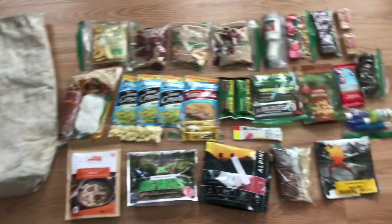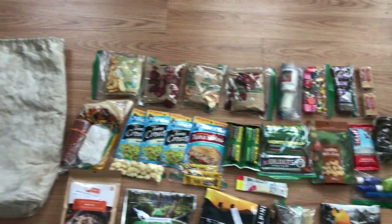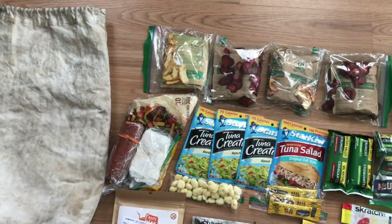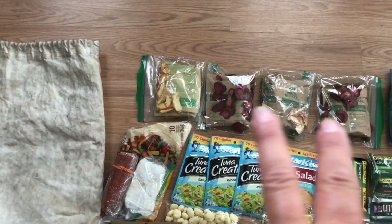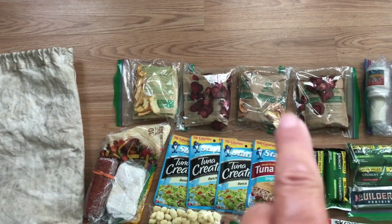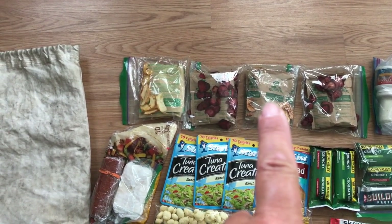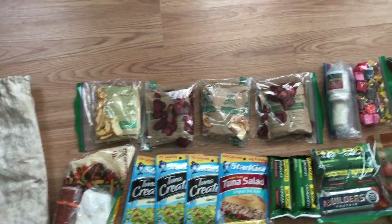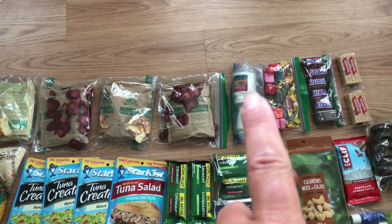I'm bringing one little tiny small pot that also doubles as a cup. For breakfast, I have four oatmeals: two with strawberries, one with cinnamon apple, and one with peaches — all with dehydrated fruits.